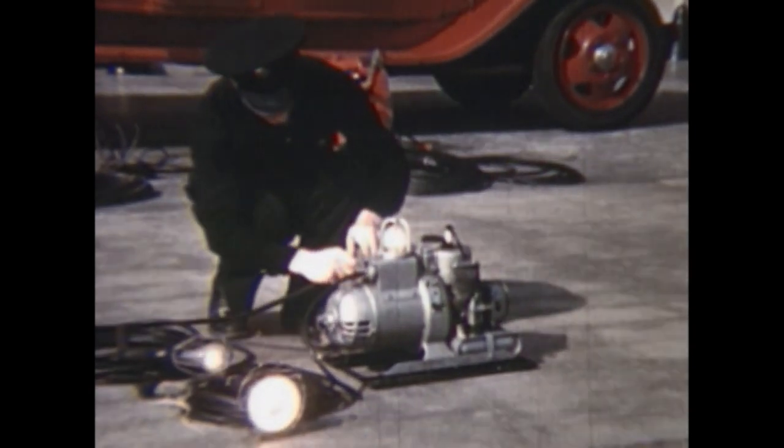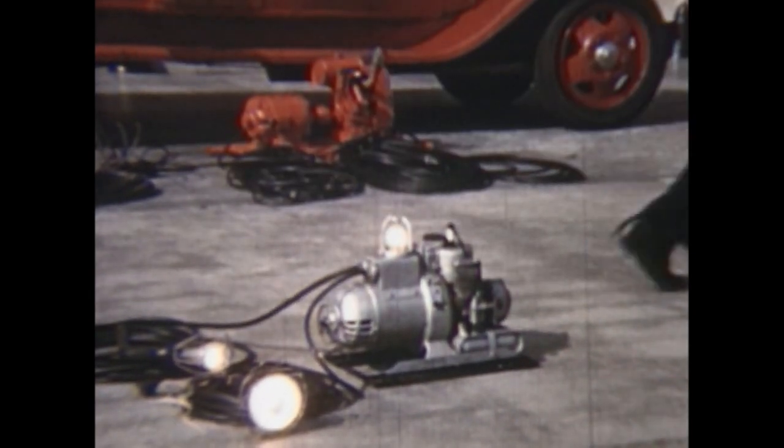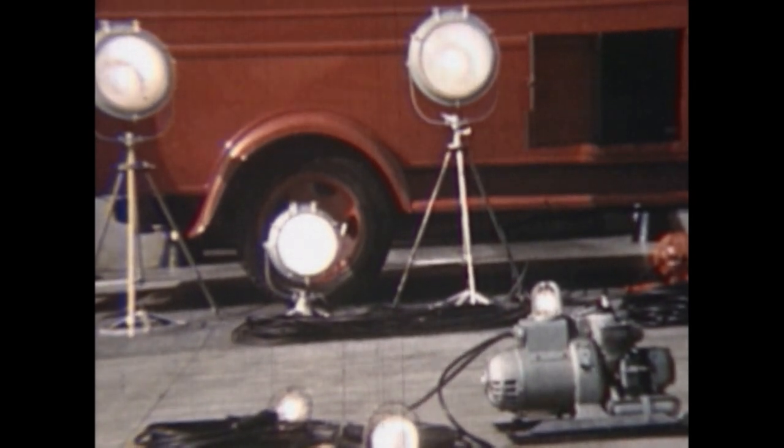Utility 27 provided electrical power, portable lights, and most importantly to the firemen, hot coffee.